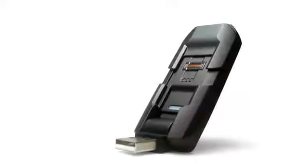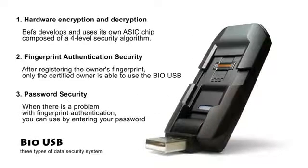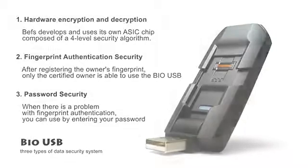The BioUSB is equipped with three types of data security system: hardware encryption and decryption, fingerprint authentication security, and password security.